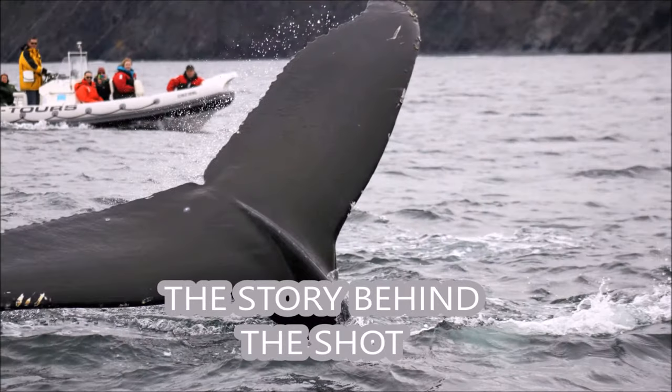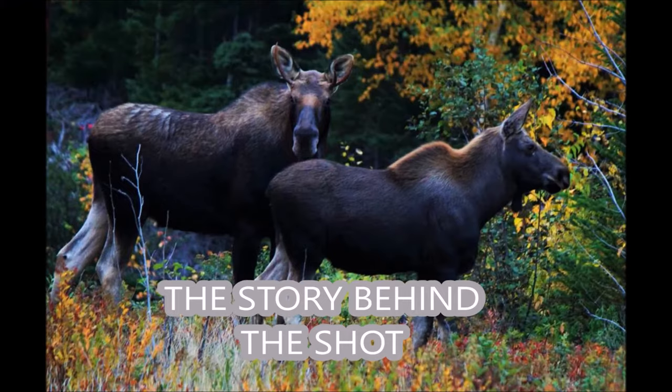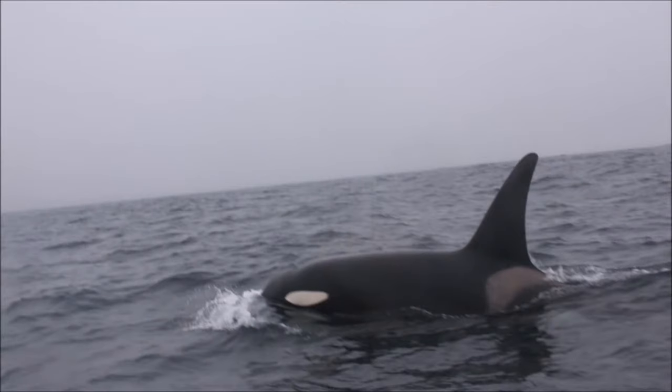Welcome to Churney Ecotours. This is the story behind the shot from our video and photo archives taken on our trips every summer.